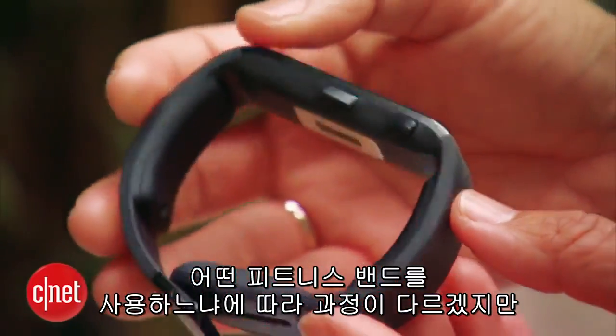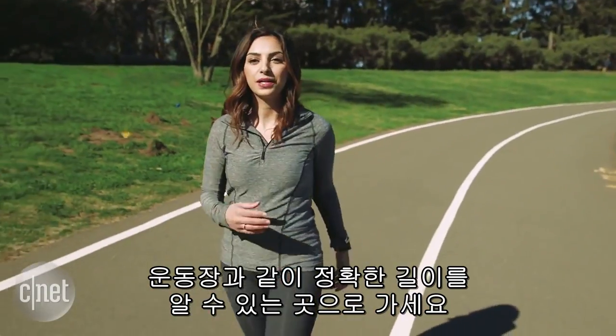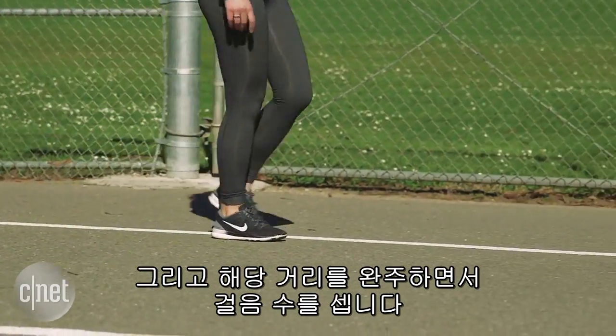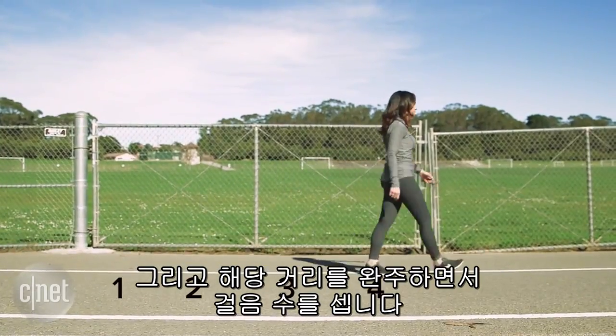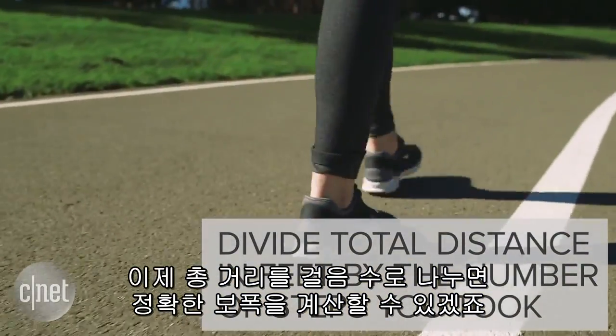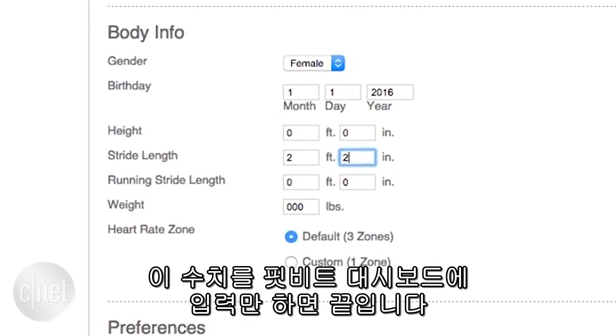The way you do this depends on what tracker you're using, but here's how to do it for Fitbit. Head over to a place where you know the exact distance, like a track. Walk that distance and count your steps. You can figure out your stride length by dividing the total distance in feet by the number of steps you took. When you have that number, head to your Fitbit dashboard and update your new stride length.